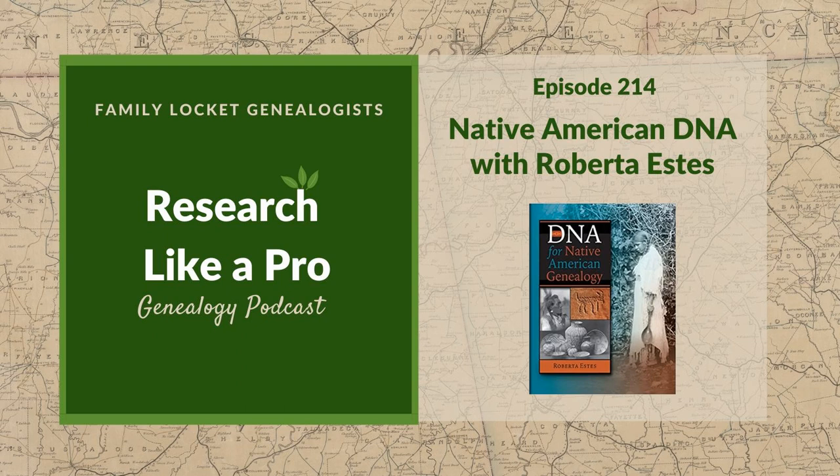This is Research Like a Pro, Episode 214, Native American DNA with Roberta Estes. Welcome to Research Like a Pro, a genealogy podcast about taking your research to the next level, hosted by Nicole Dyer and Diana Elder, accredited genealogist professional. Diana and Nicole are the mother-daughter team at familylocket.com and the authors of Research Like a Pro, a genealogist guide. With Robin Worthland, they also co-authored the companion volume, Research Like a Pro with DNA. Join Diana and Nicole as they discuss how to stay organized, make progress in their research, and solve difficult cases.